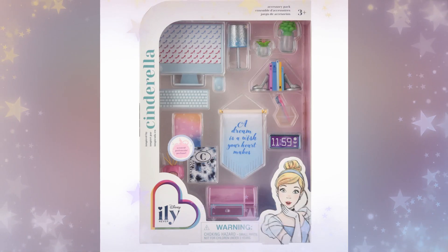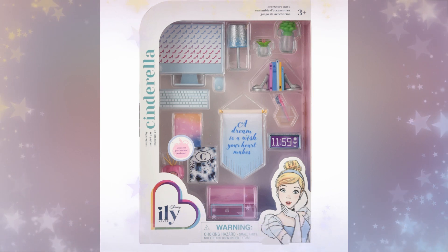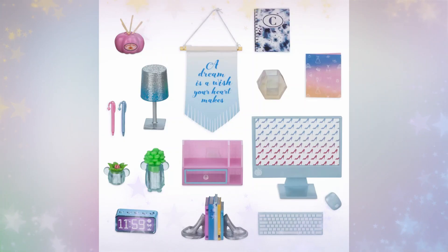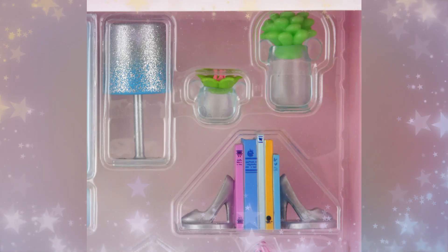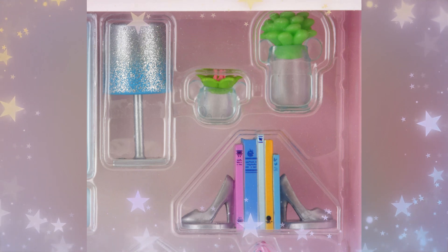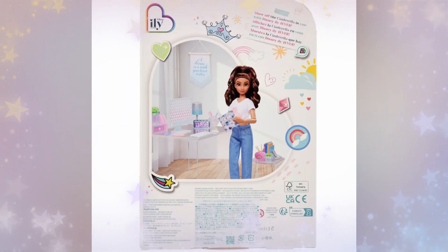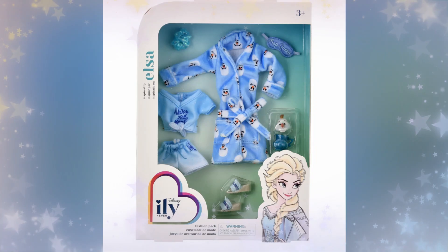Next up is the Cinderella accessory pack — a great school or office set for your fashion doll. I love the clock, set to 11:59. She has two bookends shaped like her slippers, a scented little pumpkin with pumpkin aroma, a little lamp, and plants in mouse-shaped glassware — I think that's adorable. I love the attention to detail. There's also a little notebook, though we're not sure if it has actual paper inside — it better, for the price.